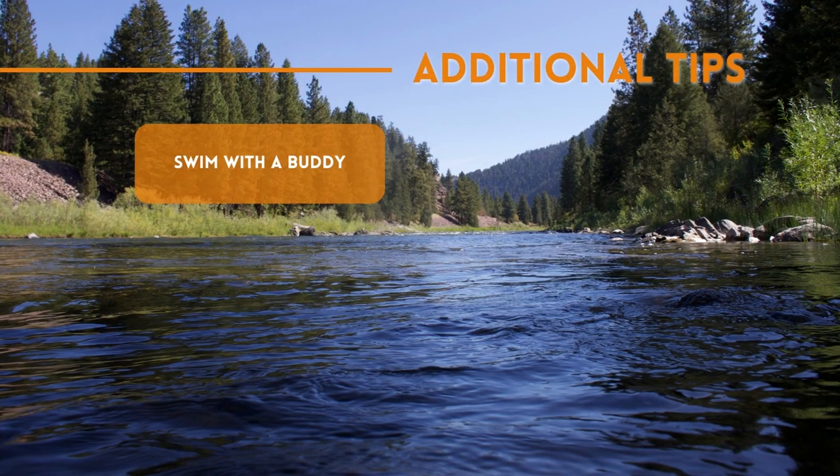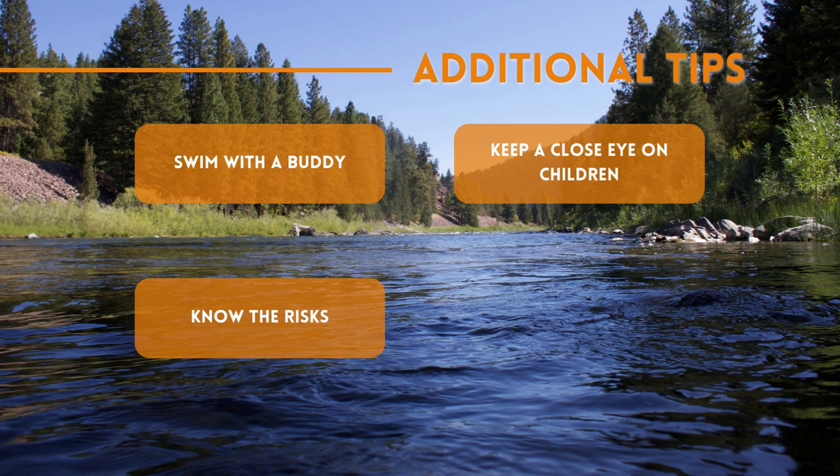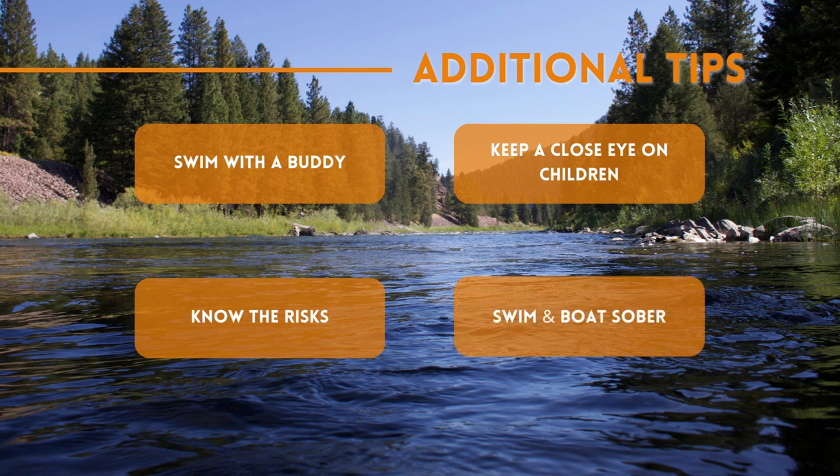Additional water safety tips: swim with a buddy even if you're an experienced swimmer, keep a close eye on children, have a designated person on duty at all times. Know the risks such as current, temperature, or water quality levels before heading out. Swim and boat sober.